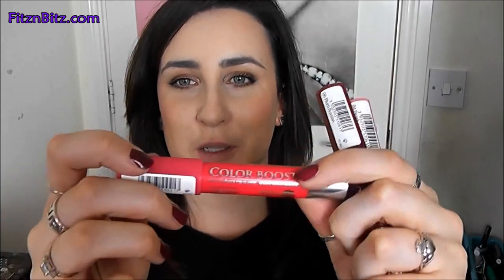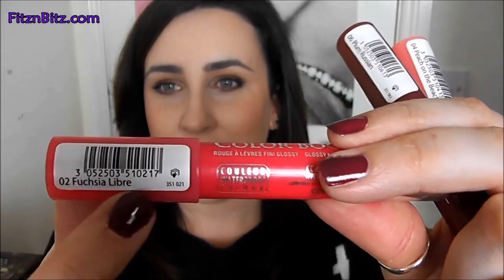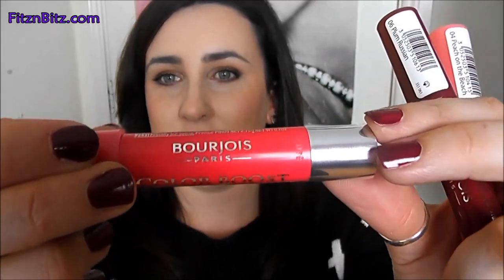Packaging wise, here is the packaging. I hate that they have these big dirty old stickers which is where the name is. So the name is going to be here. The packaging itself looks like this and as you can see it is a twist-up lip crayon style product.